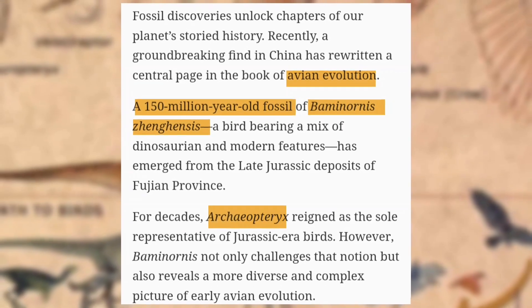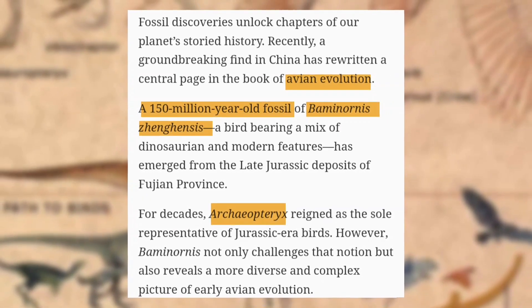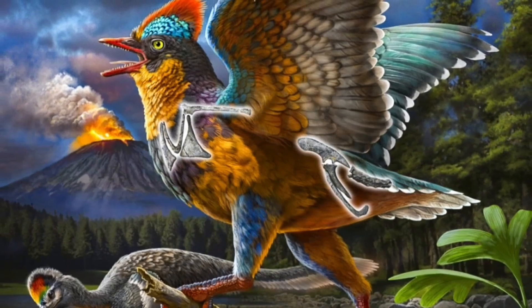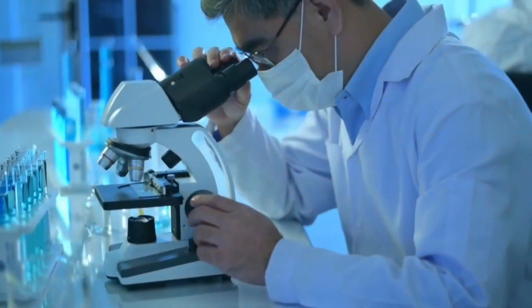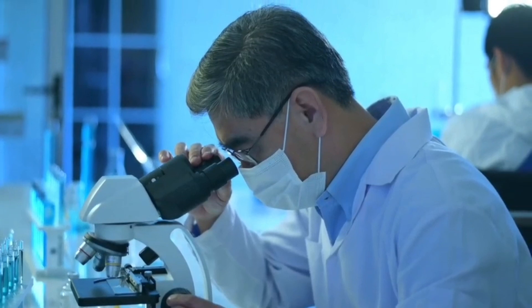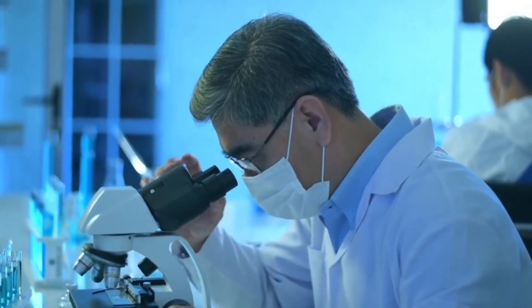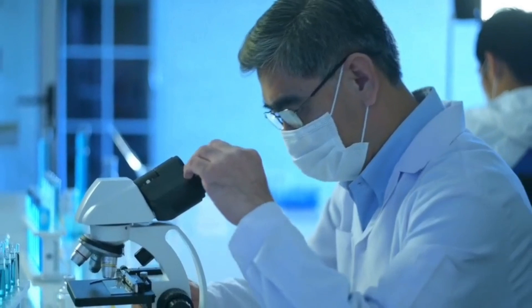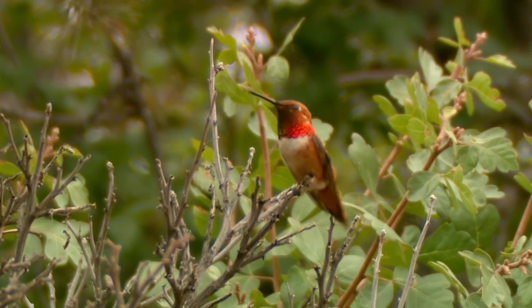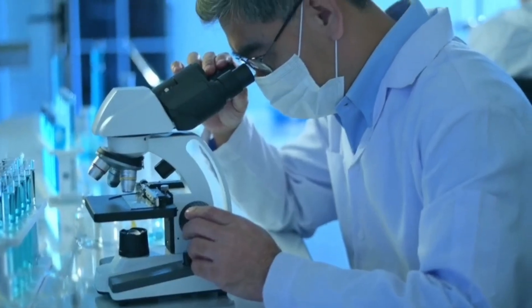Unlike Archaeopteryx, which had a long reptilian tail, Baminornis had a short tail ending in a pygostyle — the structure modern birds use for balance in flight. Scientists once thought short tails first appeared in the early Cretaceous, but Baminornis pushed this evolutionary milestone back by 20 million years. This means birds began evolving their modern features much earlier than previously believed, perhaps as far back as 172 million years ago, nearly 10 million years earlier than scientists once estimated.